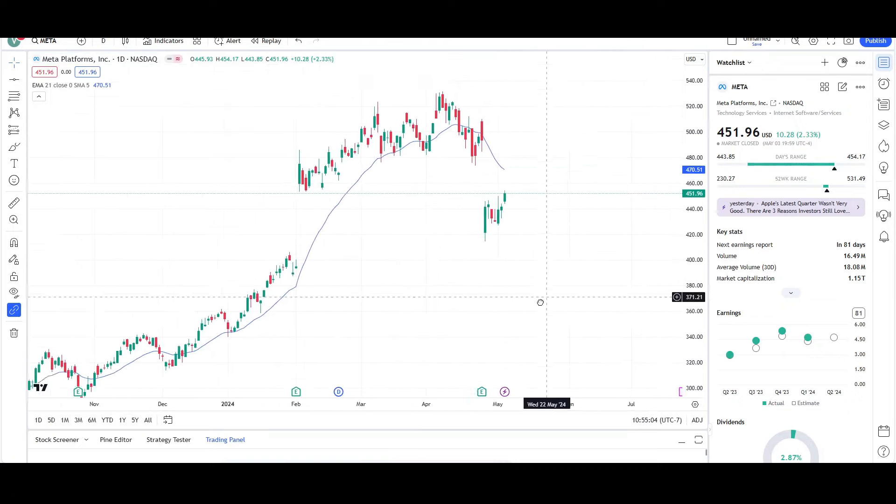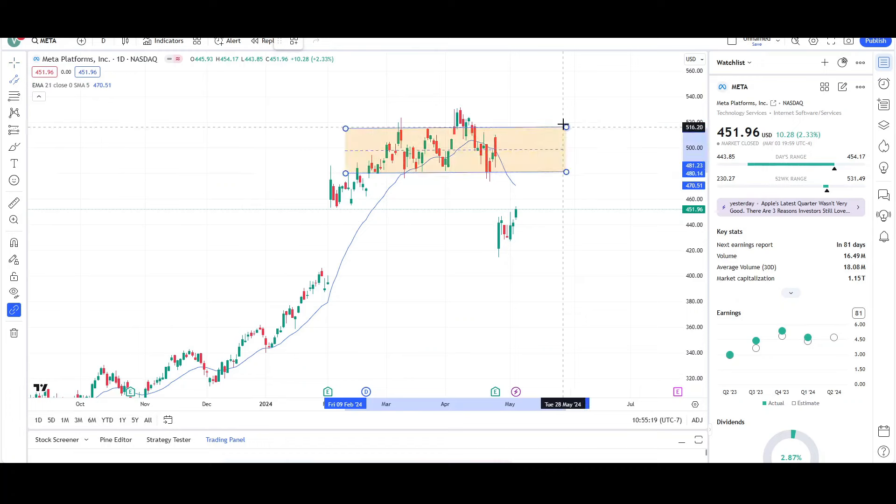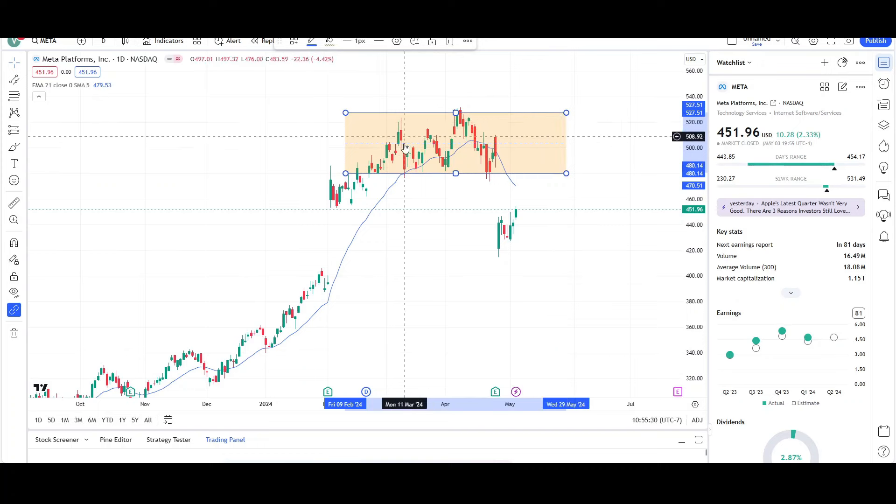Meta Platforms was consolidating at its all-time highs. That's basically expected because whenever a price gets really overextended, you can see a correction take place in the form of sideways trading or a downward correction. We can represent that with this channel or range and see that sideways pattern more easily. Support is right around the 480, resistance right around the low 520s, and price was eventually able to break out towards the bottom.